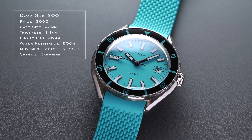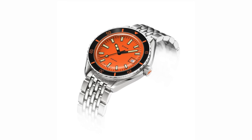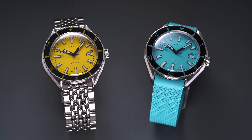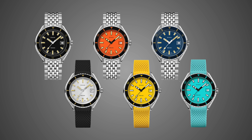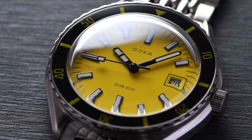Next are the Doxa Sub 200 watches, just south of a thousand dollars. People familiar with Doxa understand their fun use of color. Orange was found to be the most effective color for reading time underwater, so there is purpose behind it, but that doesn't mean it can't be enjoyed in other contexts. Besides the orange Professional, there are yellows and light blues, but if we're talking about the most fun with the dial, orange and yellow are the two most eye-catching options.